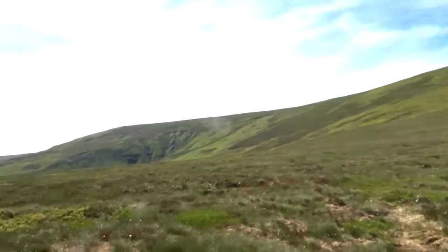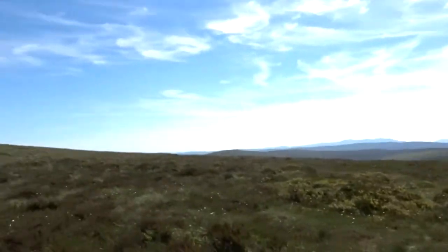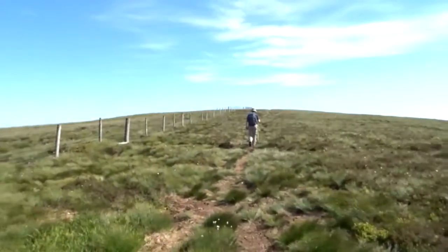It's gone really beautiful now — beautiful skies. See the mountain range behind us? And Heidi's up there.